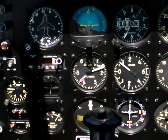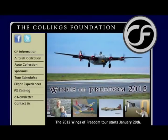You can find out more about the Collings Foundation tour dates by logging on to collingsfoundation.org. For AVweb, I'm Paul Bertarelli. Thanks for watching.